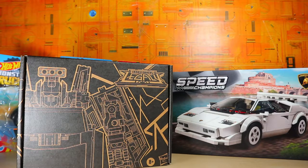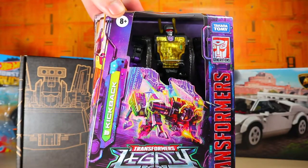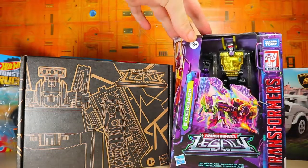Last but not least for this haul, this is the Transformers Generations Legacy — this is Kickback. That completes the first wave for me on Legacy.